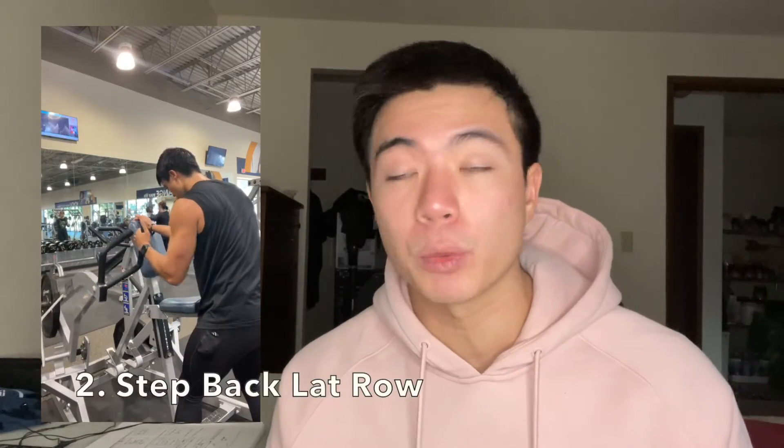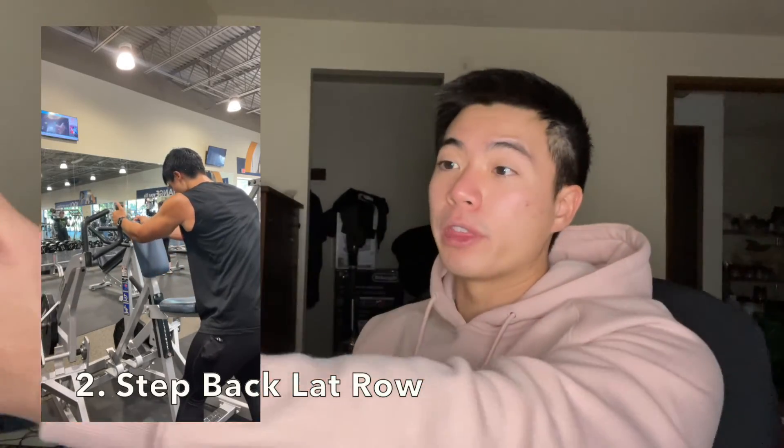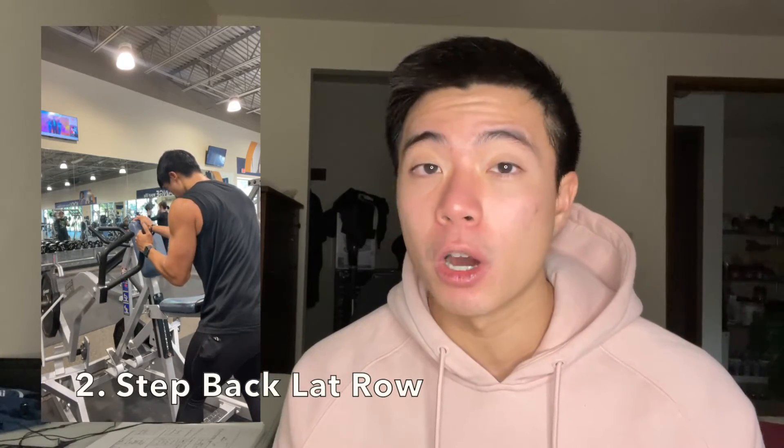The second exercise is the hammer strength step back lat row, which targets the lumbar lats — the arm angle is about nine degrees, training that lumbar division. I first saw this on Paul Carter's page and it's a money lat movement. The main benefit is it changes the resistance profile: most lat exercises feel easy at the stretch and hard at the shortened position, but this exercise flips that, feeling harder at the stretch and easier as you pull in.